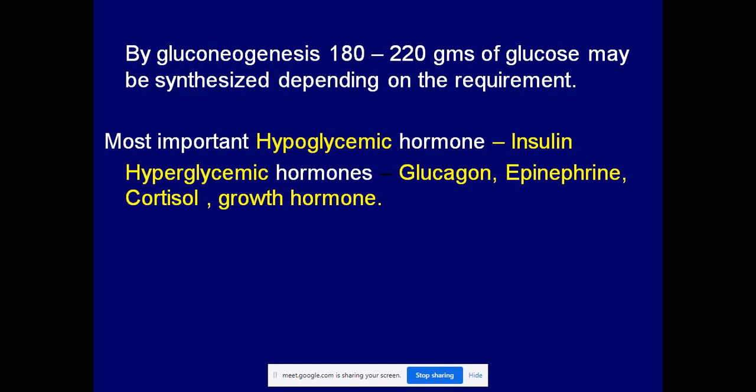Two hormones are responsible for the maintenance of blood glucose in the body: hypoglycemic hormones and hyperglycemic hormones. The hypoglycemic hormone is insulin. Hyperglycemic hormones include glucagon, epinephrine, cortisol, growth hormone, and ACTH, among others.